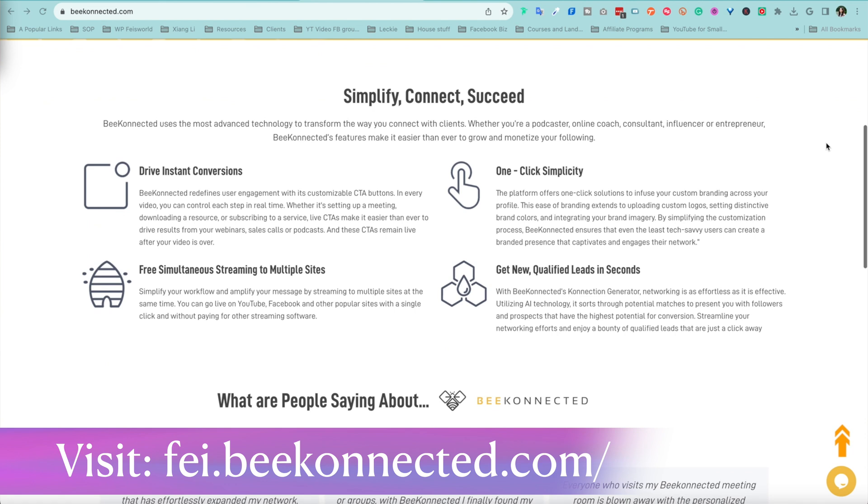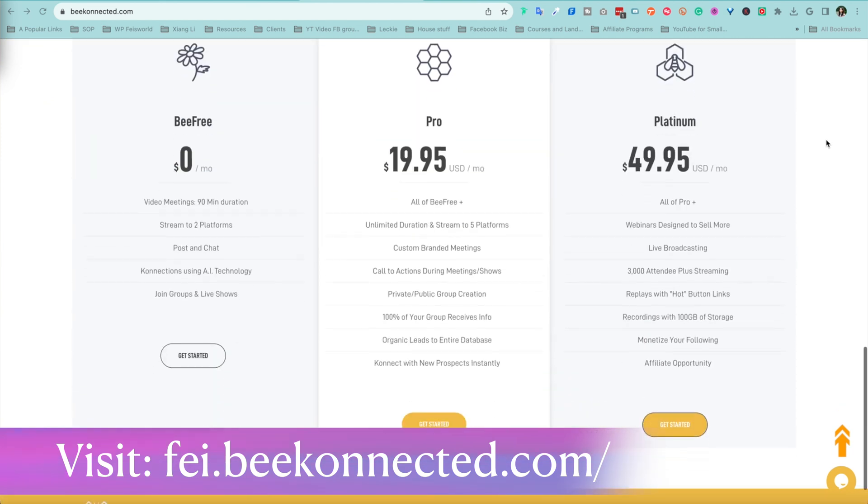So in this video I want to talk to you about Be Virtual. I wish I'd discovered this platform a long time ago, but it has only been around since 2020 and many of you haven't heard of this.